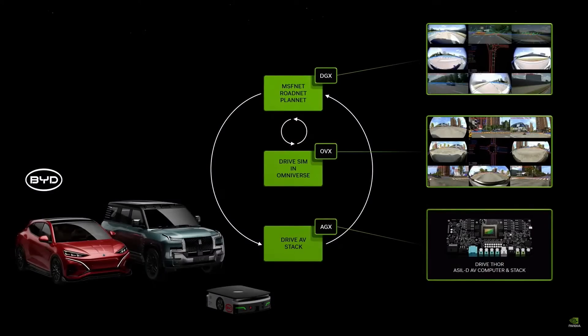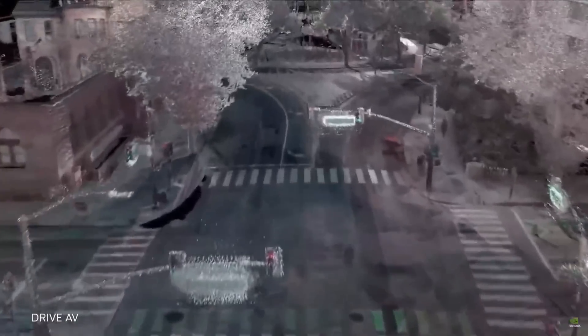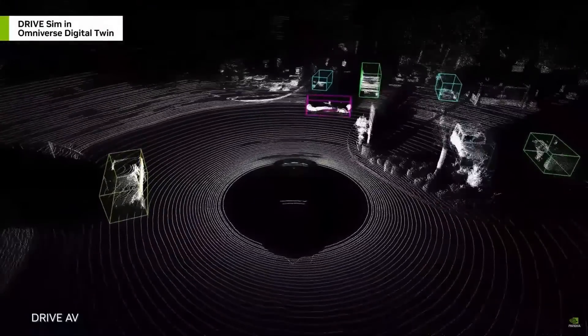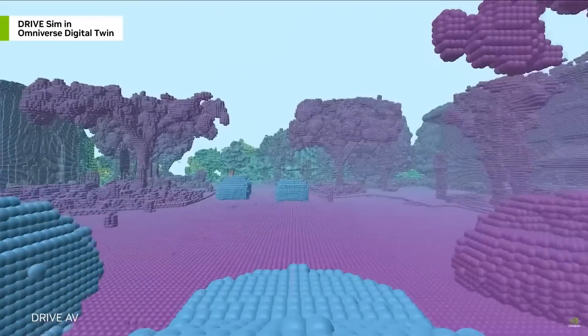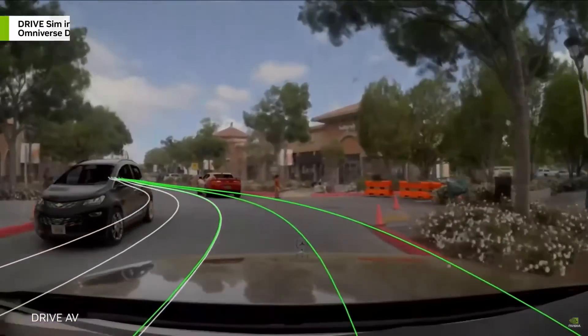Everything that moves will be robotic — it's safer, more convenient. One of the largest industries will be automotive. Beginning of next year, we will be shipping in Mercedes, and shortly after that, JLR. Today we're announcing that BYD, the world's largest EV company, is adopting our next generation chip called Thor. Thor is designed for transformer engines and will be used by BYD.